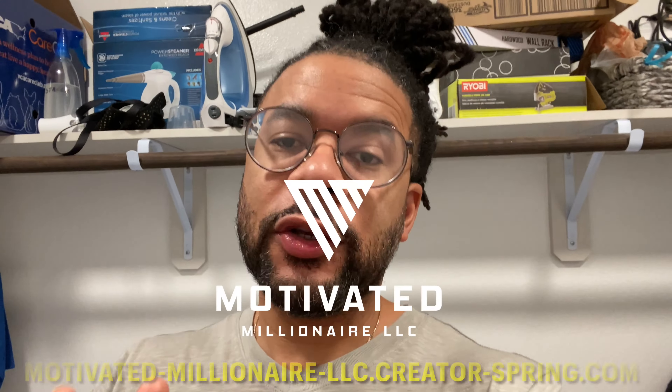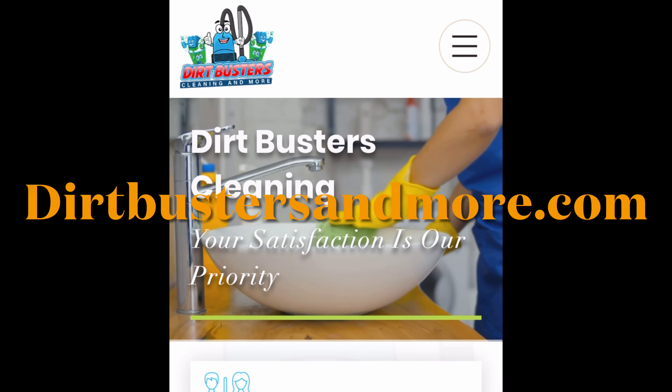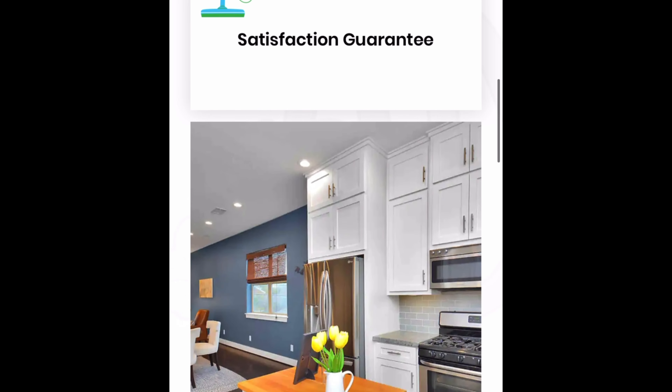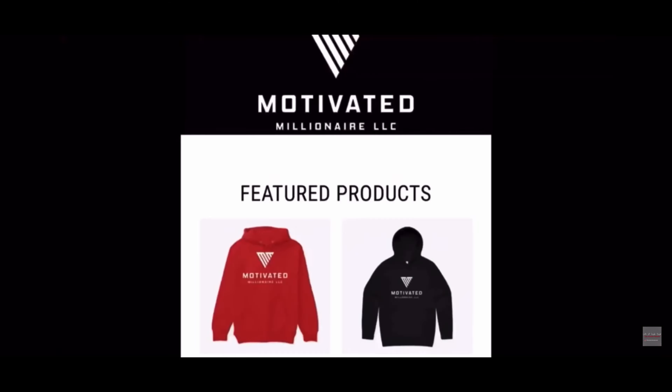I appreciate you guys watching the videos — make sure you subscribe to the channel and hit that like button. Also make sure you guys go to the merch store and grab yourself a t-shirt, sweater, hoodie, coffee mug, or phone case — we really appreciate it. If you're in the Houston area and need a cleaning service, check us out at dirtbustersandmore.com for a free quote — residential and commercial cleaning at a great low price. Follow me on Instagram at Life for Real Dude and motivated_millionaire_LLC. Remember, health is wealth — please take care of yourself and your family. We're going to a million with everything.